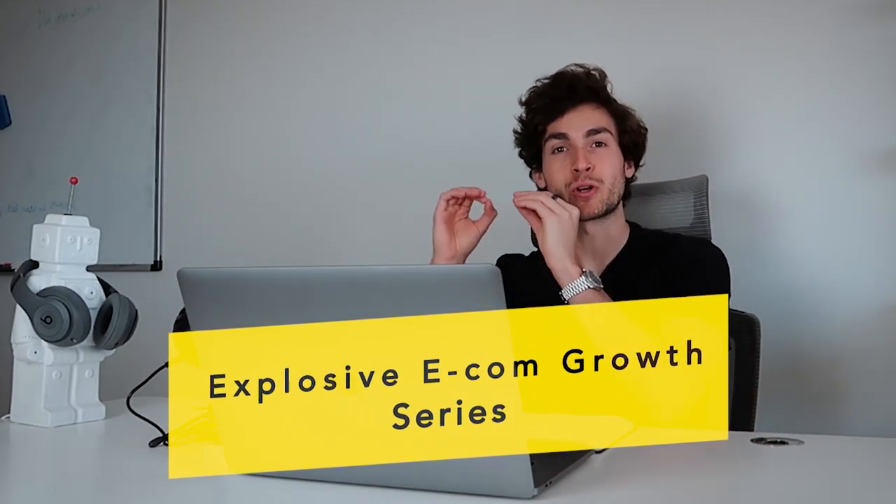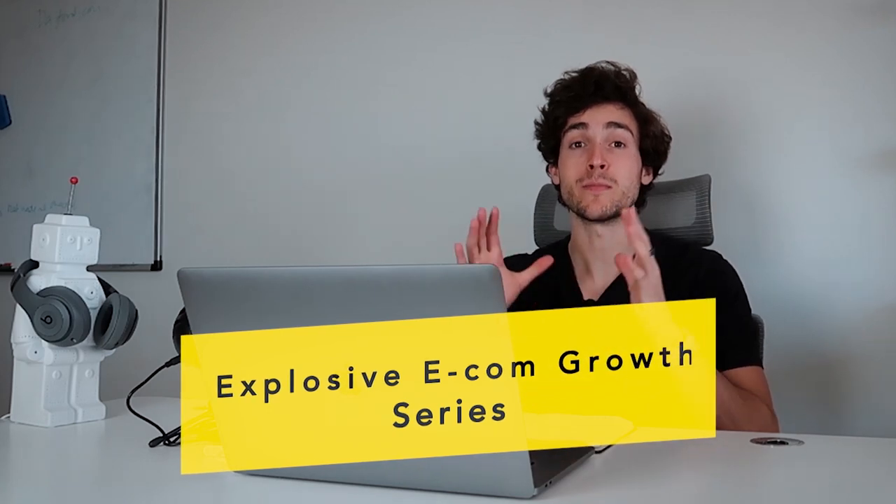Hey guys, welcome back to a brand new video. In this video, I'm trying out something a bit different. I am officially starting a new series called Explosive E-commerce Growth, where I'm going to be dissecting some of the most successful e-commerce brands to this date and what they did to get to where they're currently at.